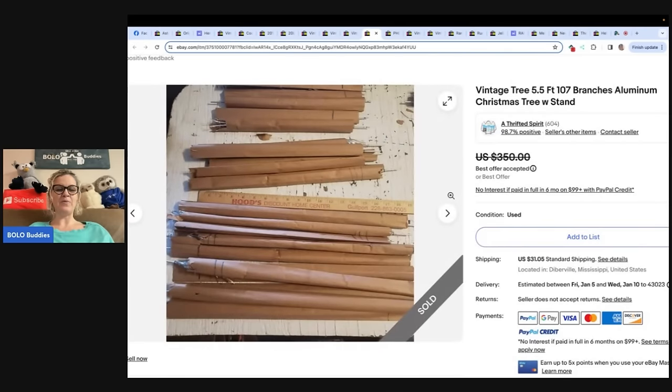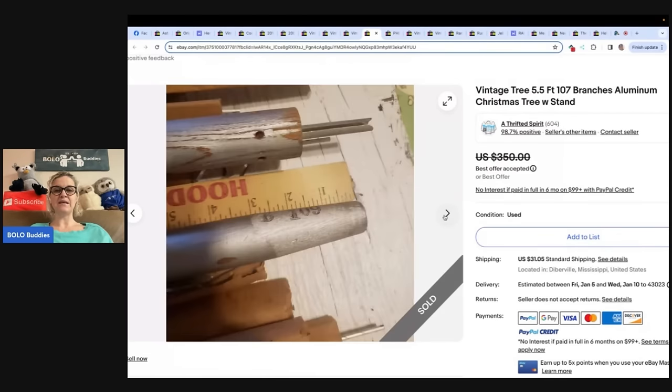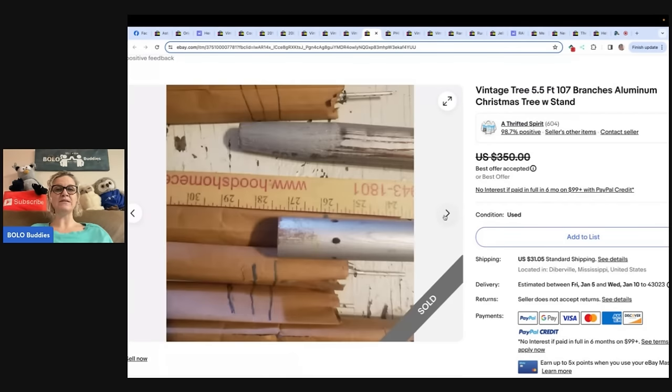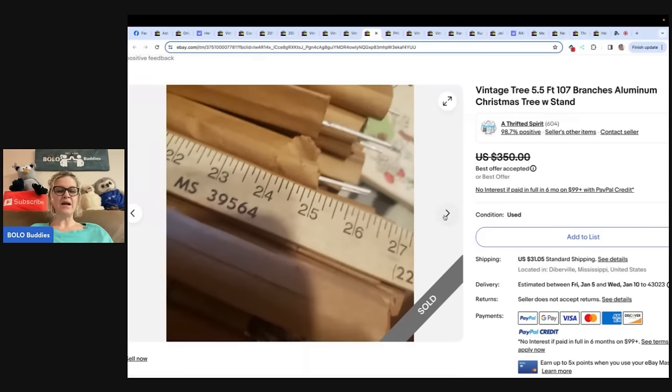If you don't know about this one, definitely be on the lookout. It's a vintage 5.5-foot, 107-branch aluminum Christmas tree with stand. I don't even think they put it together. These are definitely a Bolo. If you find one that doesn't have all of the branches, you can sell the branches individually — you can part it out. She found an unadvertised barn sale in the rain at almost noon, this was in the back room, paid $5, and sold for $250 plus shipping in less than eight days. This one was sold by Thrifted Spirit.